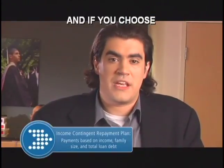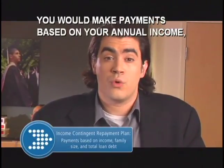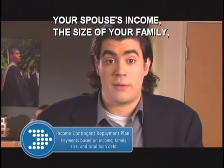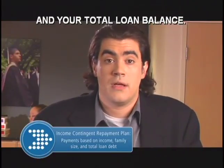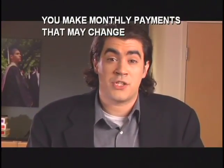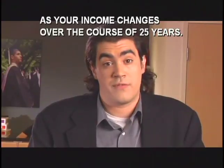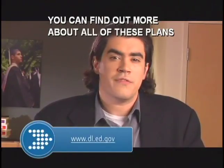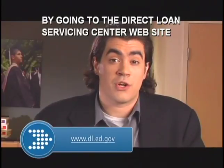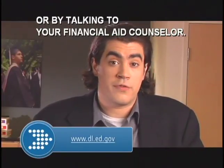And if you choose the income contingent payment plan, you would make payments based on your annual income, your spouse's income, the size of your family, and total loan balance. If you meet the requirements, you make monthly payments that may change as your income changes over the course of 25 years. You can find out more about all of these plans by going to the Direct Loan Servicing Center website or by talking to your financial aid counselor.